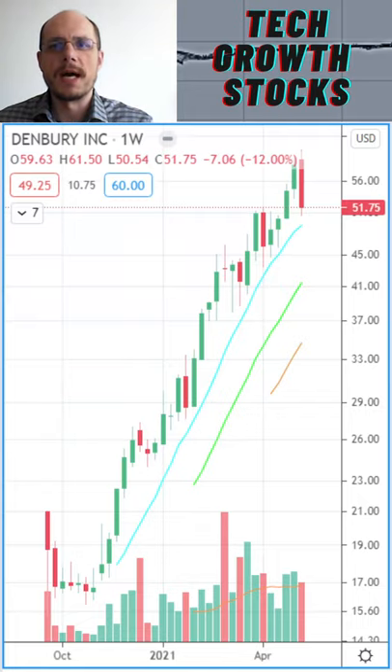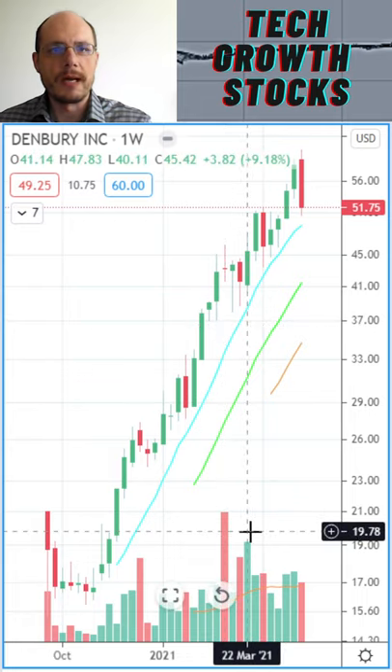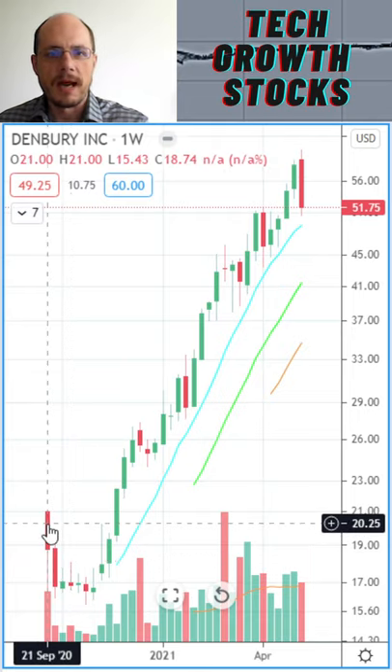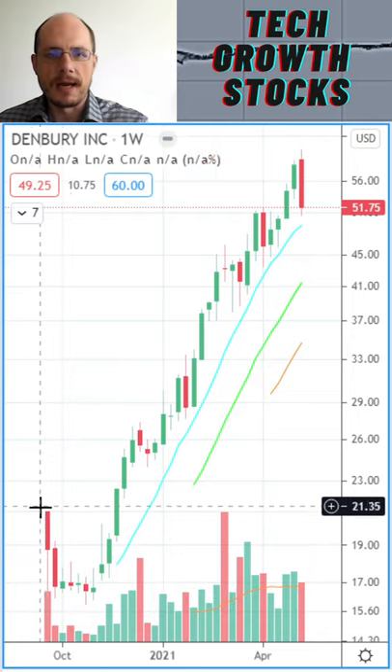This video isn't financial advice, it's for entertainment only. Today I want to have a quick look at the top oil and gas stock, Denbury. After its IPO, it had its short-term breakdown.